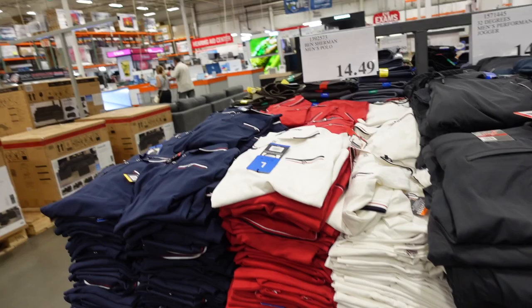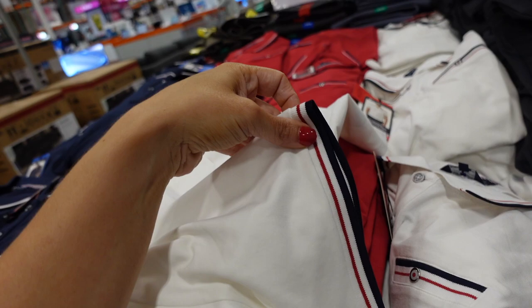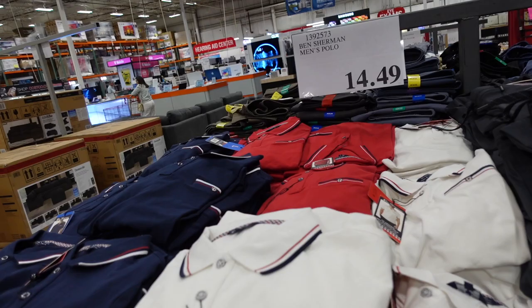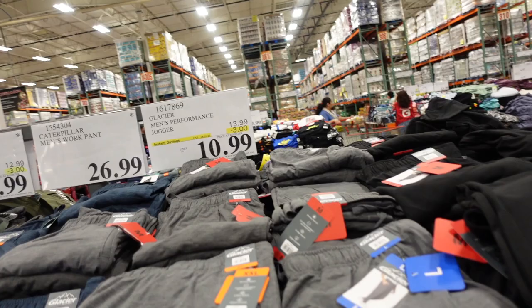New men's polos from Ben Sherman are really nice quality — ribbed collar, logo buttons, button detail, and a band on the sleeve with a relaxed fit. Available in white, navy, and red — $14.49.